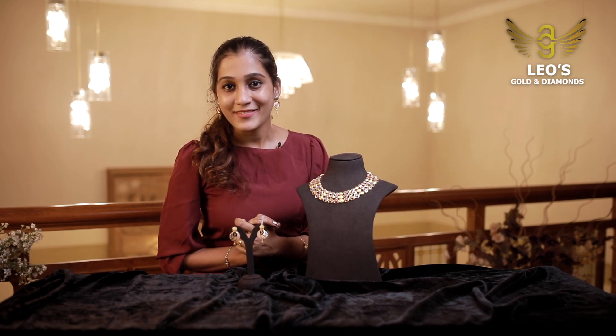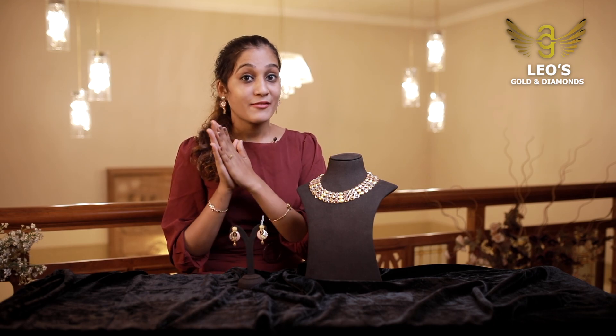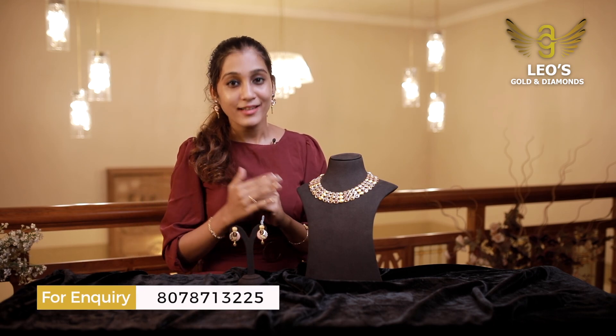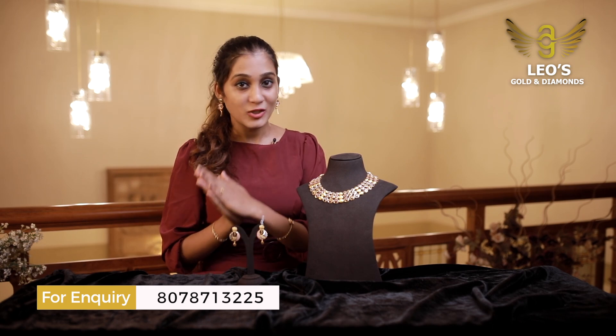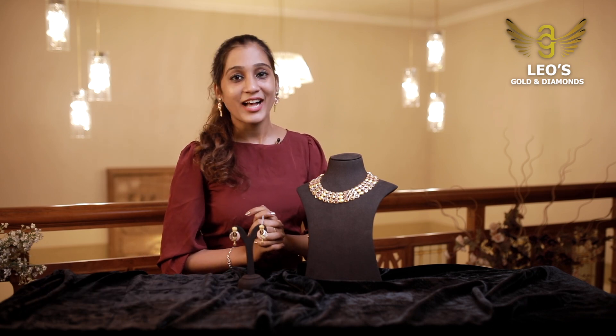We are going to Leo's Gold and Diamonds. We will see you in the next video. Signing off — Ka Viri. Bye-bye.